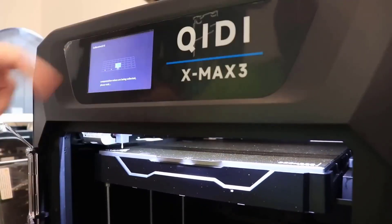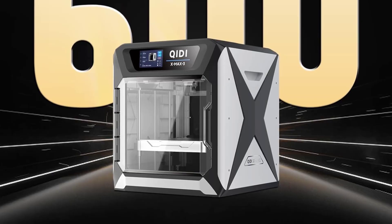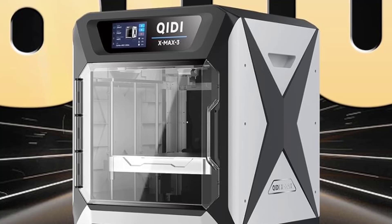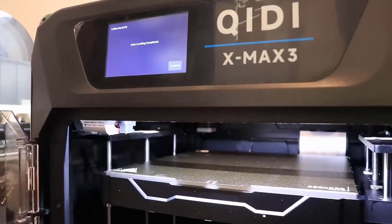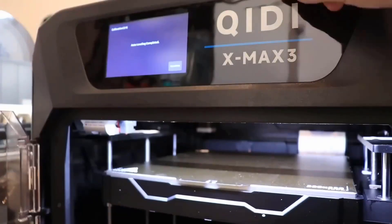Many users rave about the Chidi customer support too, so if you get stuck at any point during your 3D printing journey or have some questions about the way your X-Max 3 works, be sure to get in touch and someone should be able to help you. The all-metal frame is super stable to ensure your print runs are never interrupted by vibrations, and the drying box is carefully temperature controlled to ensure that the print cools evenly.